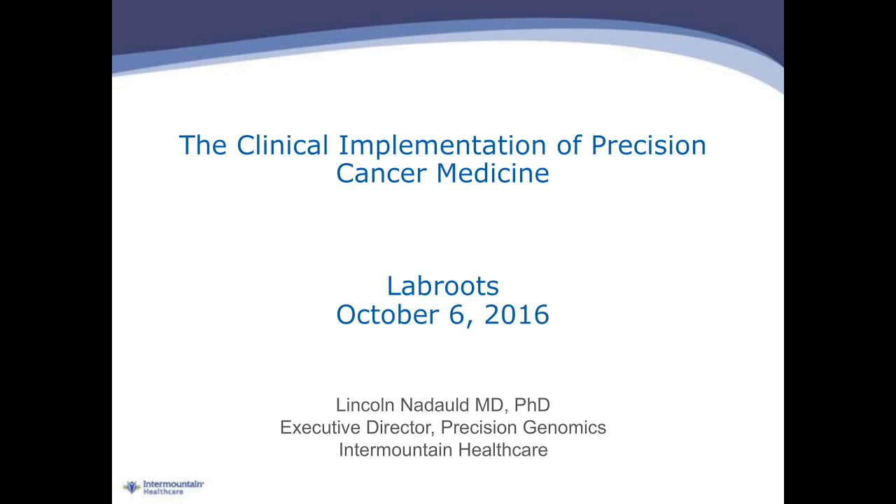I'd like to now introduce today's speaker, Dr. Lincoln Nadal, MD, PhD, Executive Director of Precision Medicine and Precision Genomics at Intermountain Healthcare, an integrated healthcare system located in the Intermountain West. Dr. Nadal completed clinical training in Medical Oncology at Stanford University School of Medicine, where he's still part of the research faculty focusing on cancer genomics and personalized cancer medicine. Dr. Nadal oversees the clinical implementation of genetic cancer medicine across Intermountain Healthcare's 22 hospitals and 180 physician clinics. In his spare time, he enjoys attending his children's sports events, water sports, fishing, and athletics.